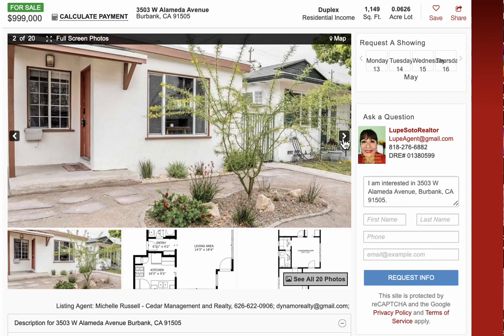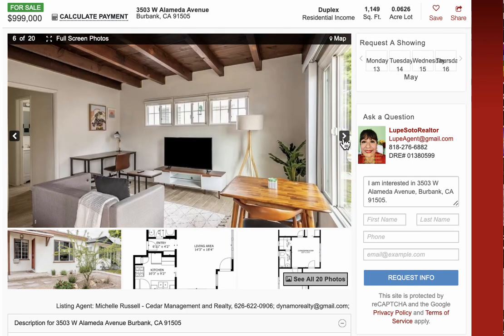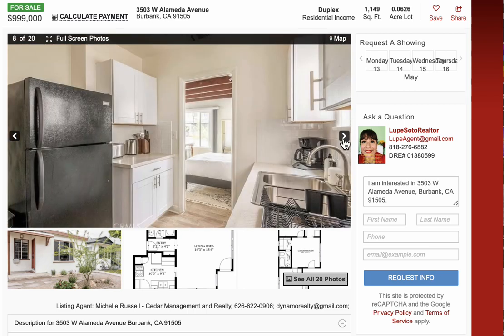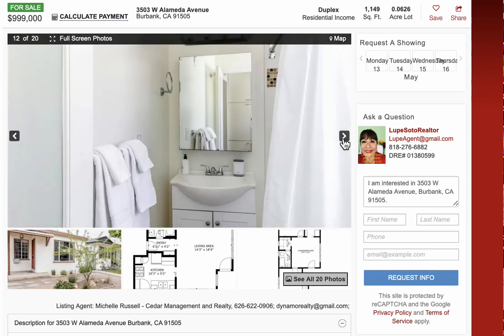This duplex in Burbank features one unit with two bedrooms, one bath, and the other unit is a studio and one bath. The building is 1,149 square feet and the asking price is $999,000. This unit will be delivered vacant, but right now we can schedule a showing with an accepted offer as of May 13, 2023.